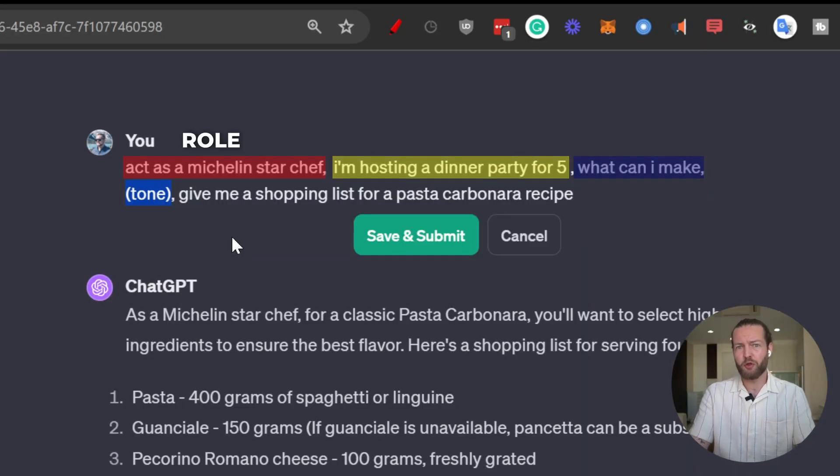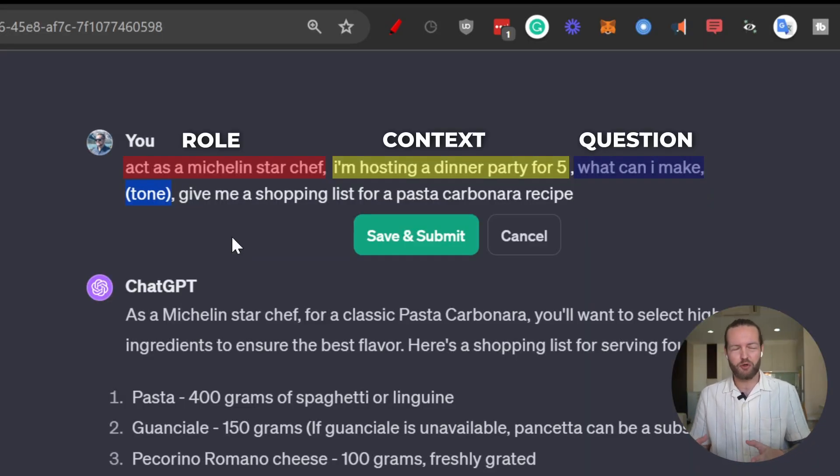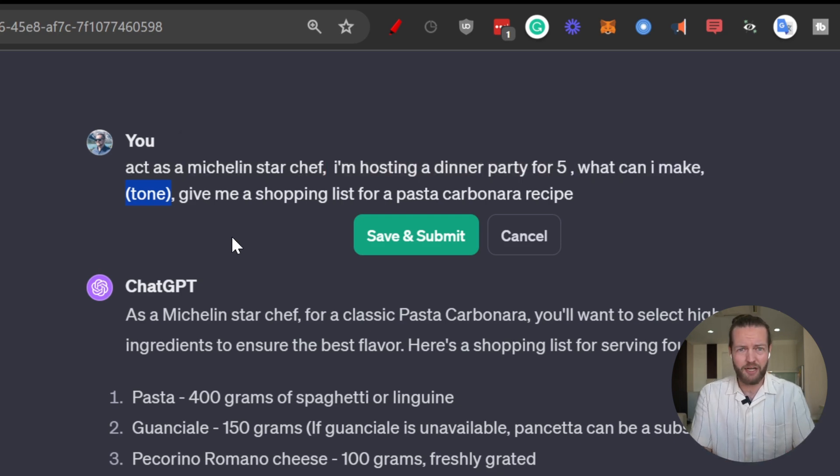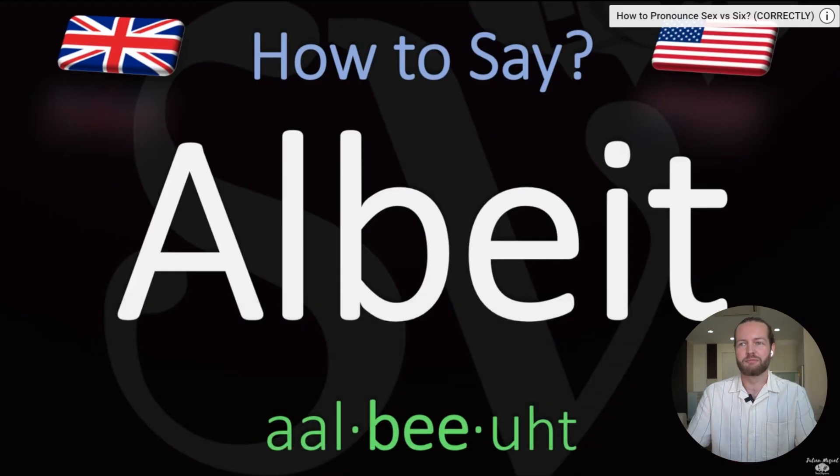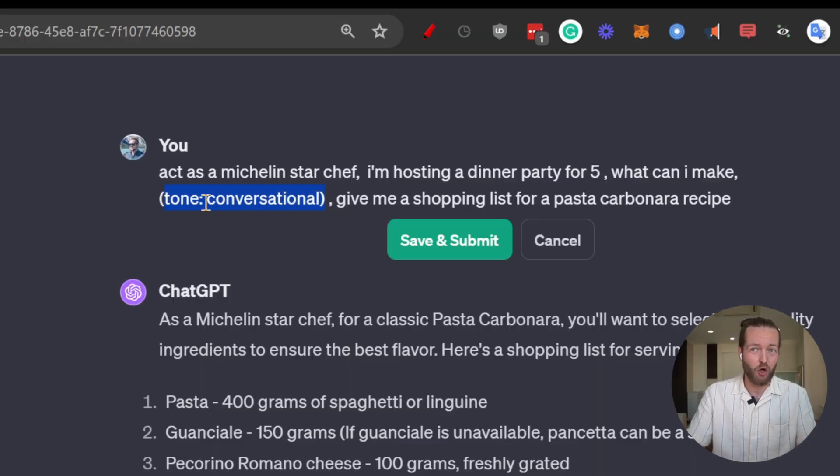Part number four: tone. This is important especially if you're creating education-based content, need a professional tone, or just want direct output. Sometimes it's not even necessary to add tone, so this one is optional. For YouTube videos or ideas, I definitely add a conversational or personal tone so ChatGPT doesn't use words like 'albeit.' The format is simply: tone: conversational, professional, or even 'like talking to a fifth grader,' 'like talking to my grandma,' or 'like talking to my family' — these all work really well.